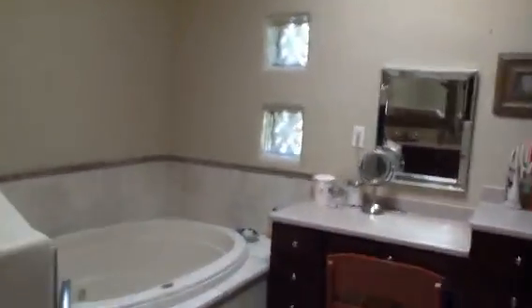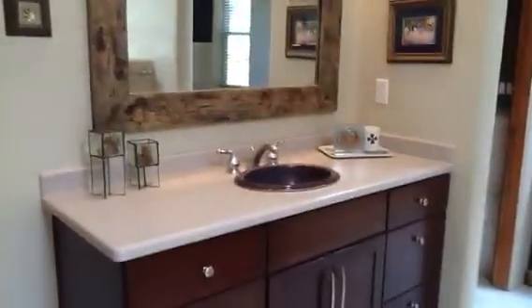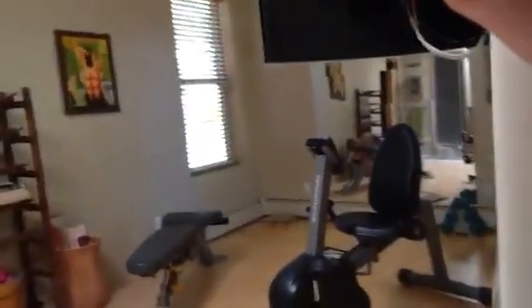Nice size walk-in closet in this one. Then the true master. It has a sliding door to the pool. A Kiva fireplace. Beams in here. And a nice large master bath. It actually has double sinks, a jetted tub, another sink, and what they're using as an exercise room. Toilet. Nice shower. And a very large walk-in closet.